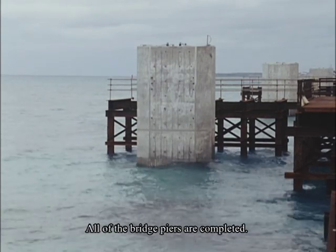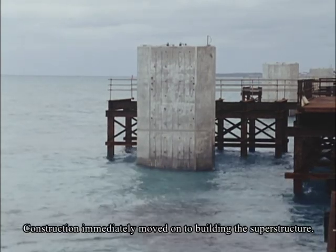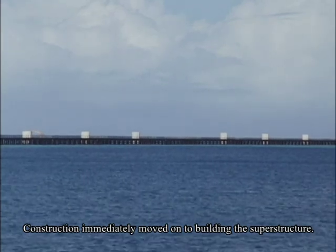All of the bridge piers are completed. Construction immediately moved on to building the superstructure.